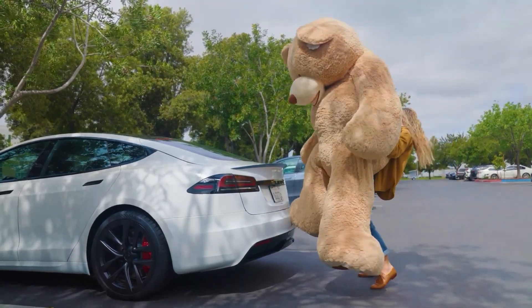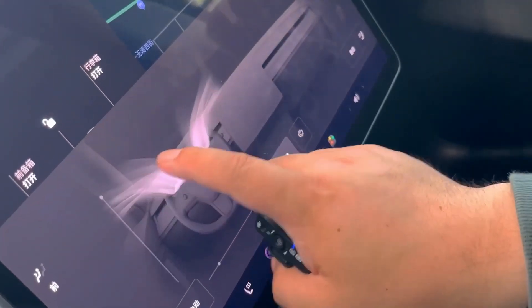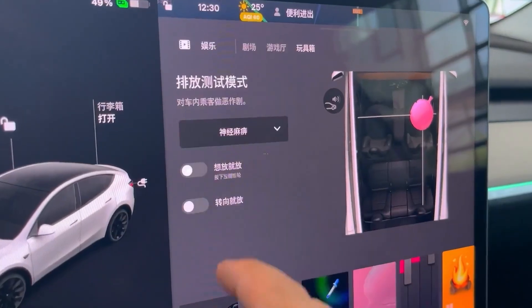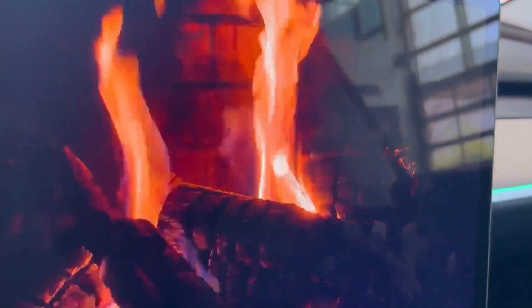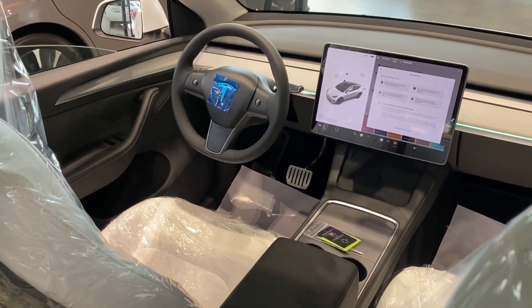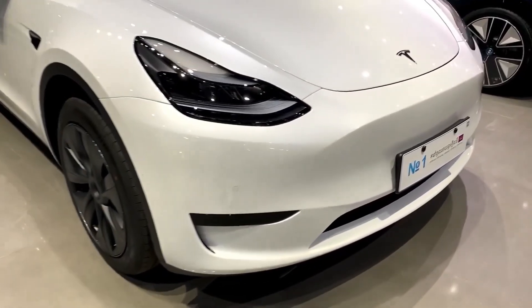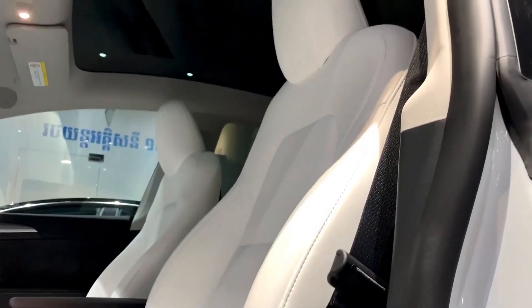Tesla's infotainment system also sees a boost in processing power, enabling more advanced gaming capabilities. Passengers can enjoy console-level gaming experiences thanks to Tesla's powerful onboard GPU. Additionally, the integration of streaming services like Netflix, Hulu, and YouTube continues to provide entertainment options for passengers during charging stops or while waiting in the car. For audiophiles, Musk revealed an uprated sound system that delivers studio-quality audio, including noise-canceling technology. The seats have also been redesigned for improved comfort, offering better lumbar support and a wider range of adjustability, catering to drivers of all sizes.